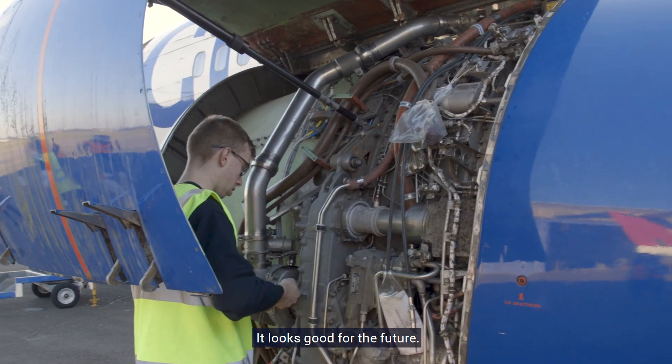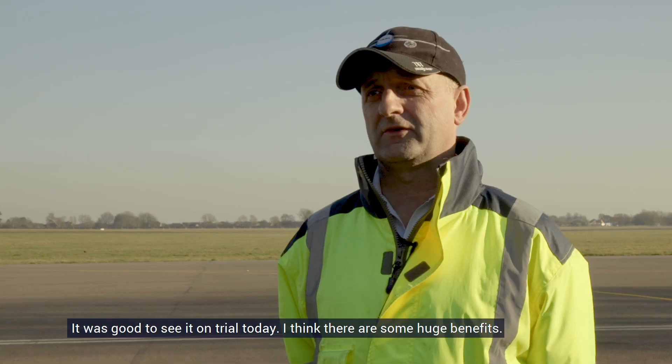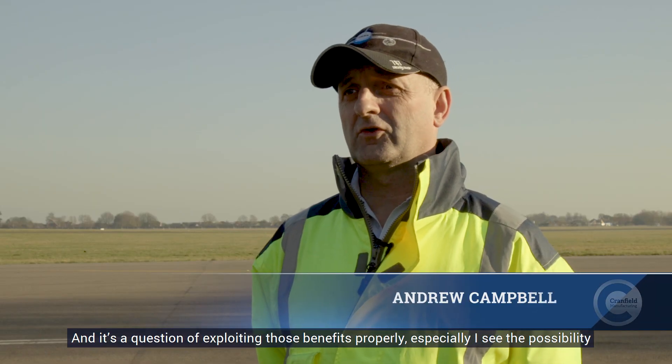I think it's good for new users or if you're training. It looks good for the future. It was good to see it on trial today.